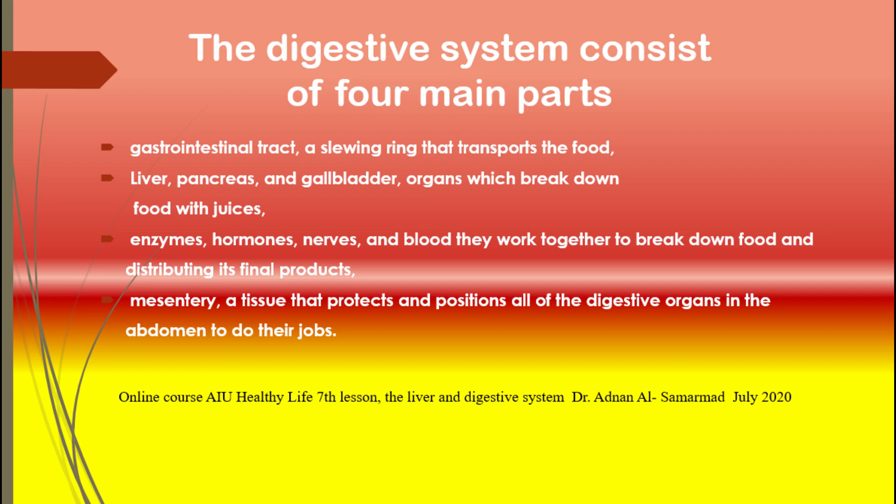The digestive system consists of four main parts. The first one is the gastrointestinal tract — a winding ring that transports your food and has 30 to 40 square meters of inner surface. The second is the liver, pancreas, and gallbladder — a trio of organs which break down food with a variety of specific juices.